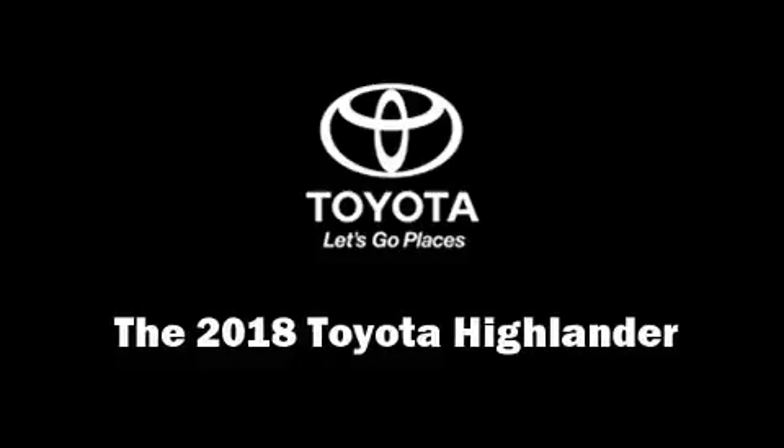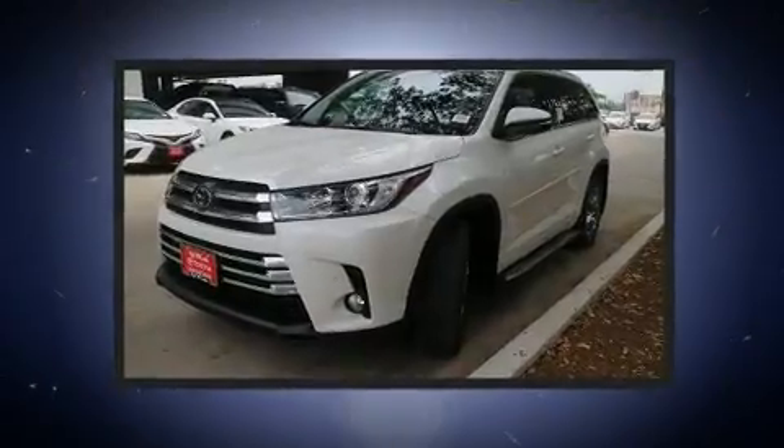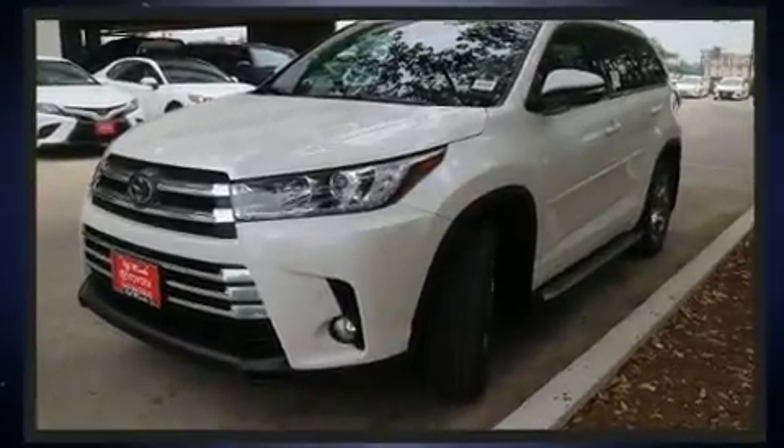Come test drive this 2018 Toyota Highlander. Under the hood, you'll find a six-cylinder engine with more than 270 horsepower, providing a smooth and predictable driving experience.